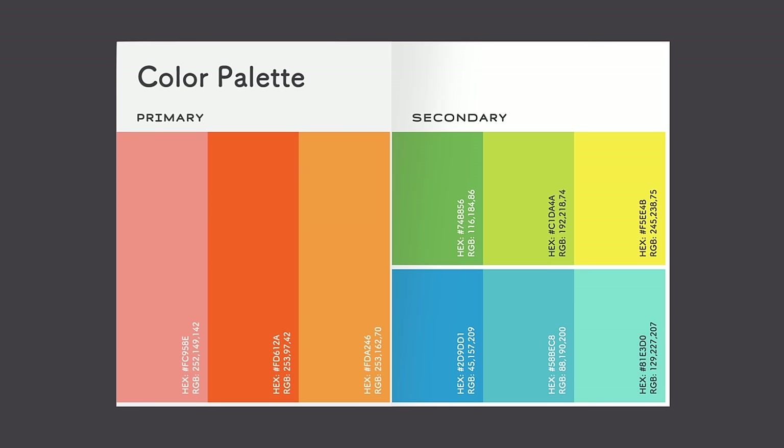Some companies use an actual style guide to keep their brand looking consistent. If you're just getting started with design, it's okay to take a more casual approach. The main components of visual identity are logo, color, typography, and images.